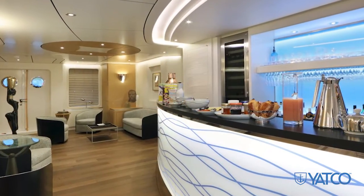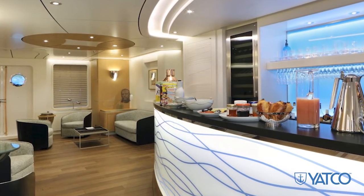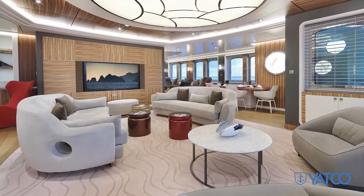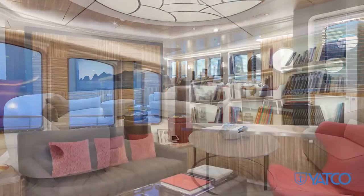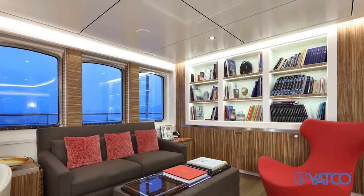The main deck living spaces offer a large and comfortable environment with extensive interior volume. This area comprises a fully equipped bar with two wine cellars, two salons, and a private office. Her main salon is bright and airy with plush soft furnishings and pops of red throughout.